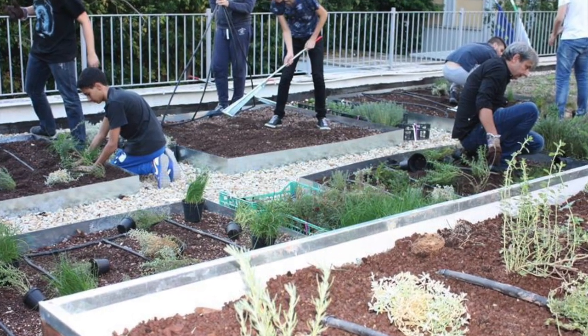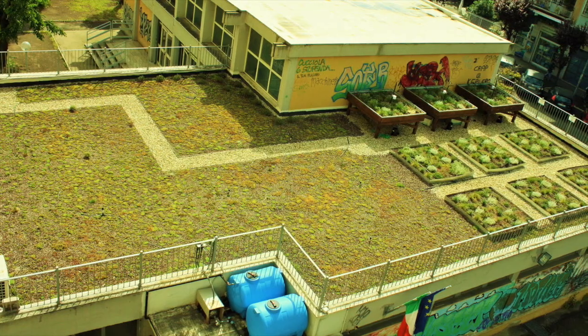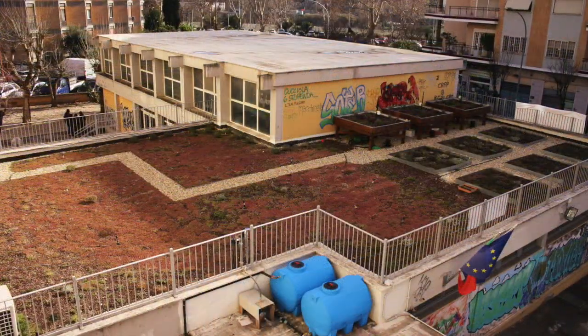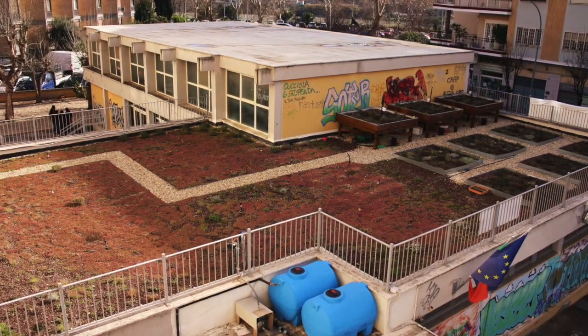The award-winning Keplero green roof is visible from the upper floors of the school and the surrounding buildings, providing pleasant views. About 200 square meters was divided into two areas.